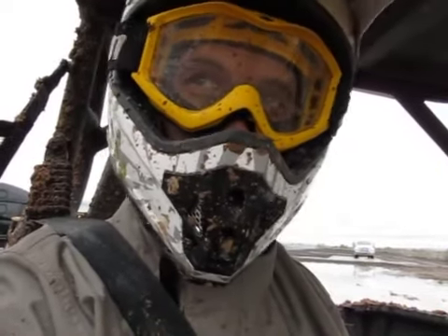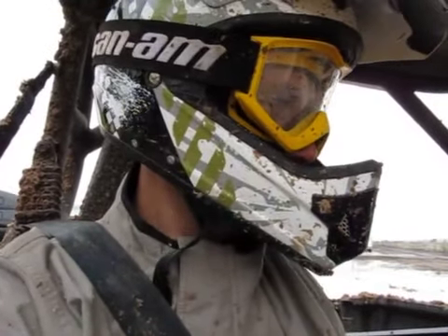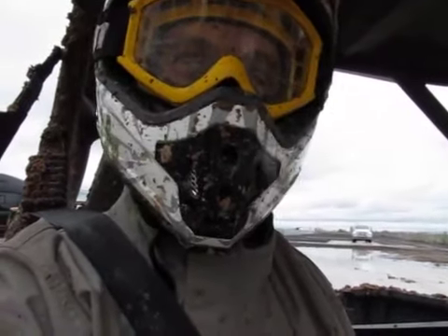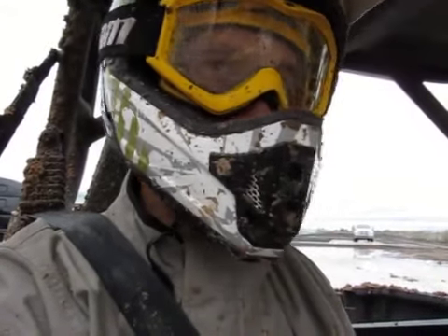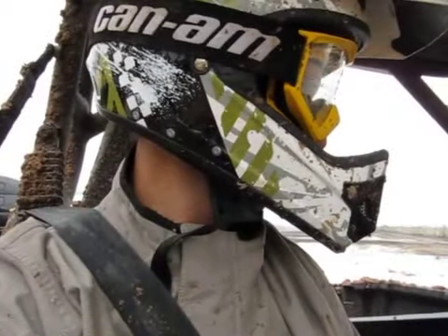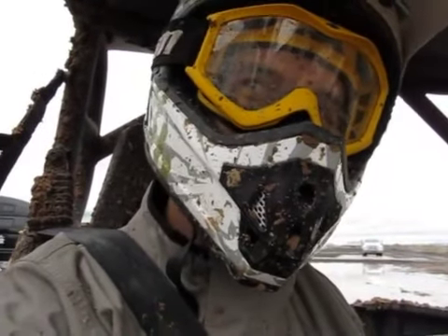We're in Phoenix at the Firebird International Raceway. We'll be taking you out on the test track here. A little uncommon, but it's a little wet here in Arizona today. It's been raining probably the last 12-18 hours and the track is what we call a little bit on the muddy side. Slightly.